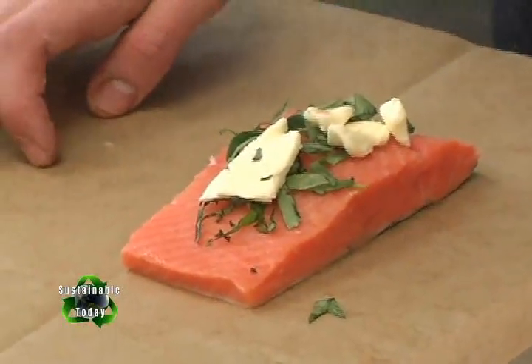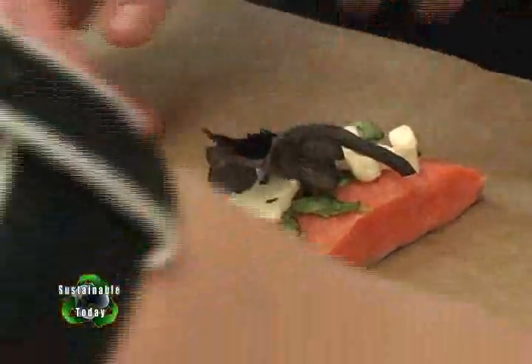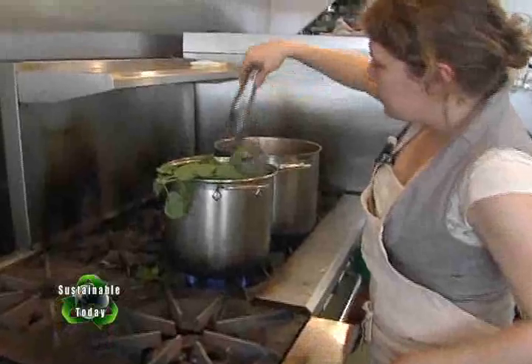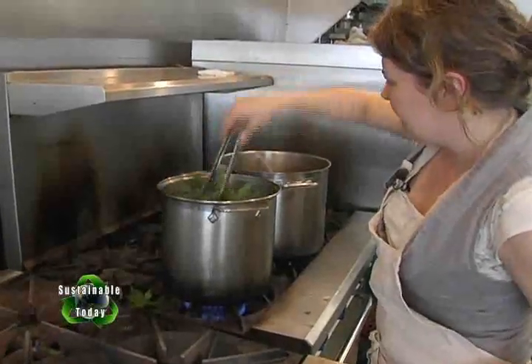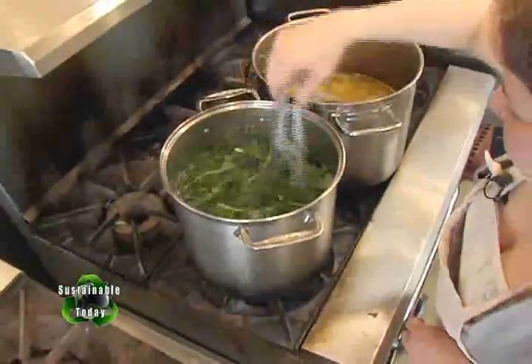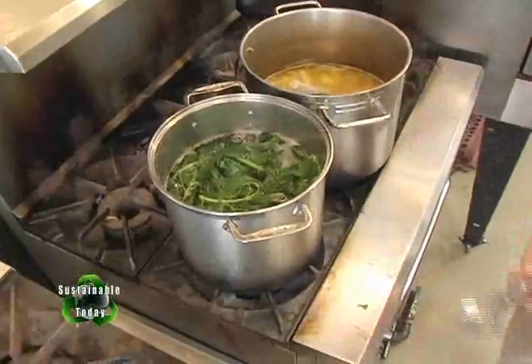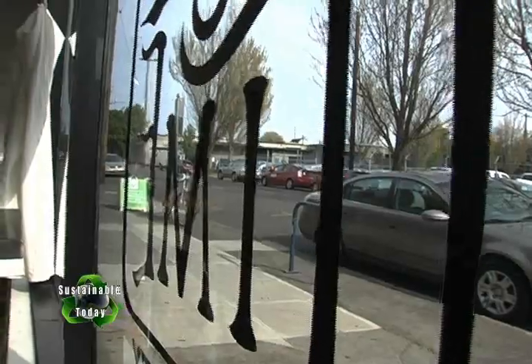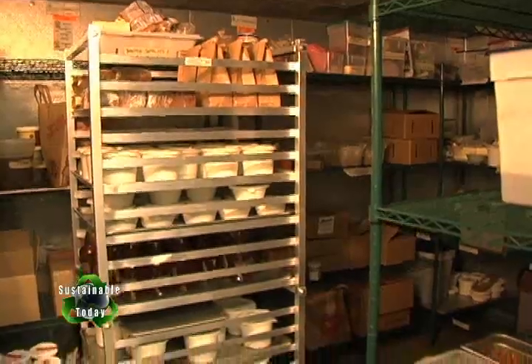There's a much greater exchange and a greater degree of transparency. What I really enjoy about that is that it allows people not only to see, understand, and develop relationships with the people who are making their food, but also the people that are growing their food. They also get to participate in how food goes from seed to plate. It's more than just about eating — it's about building community and educating people.